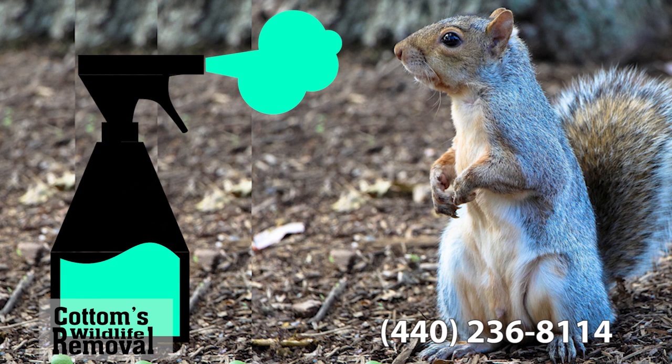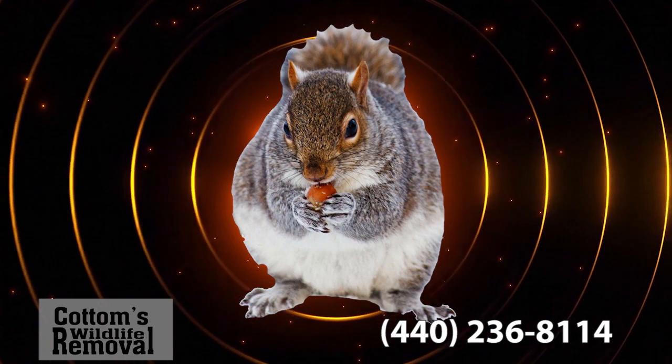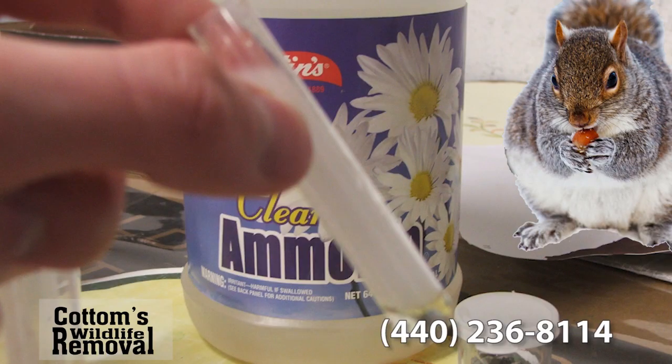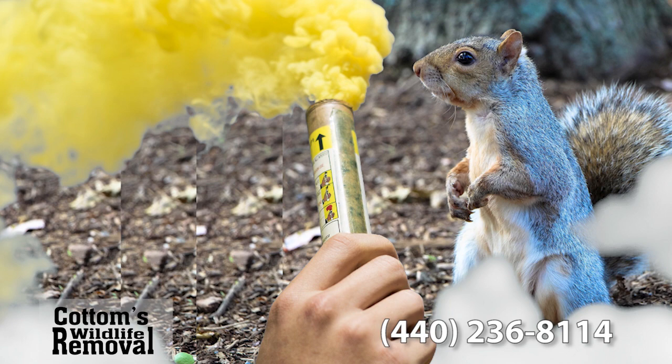They try squirrel control products such as rodent fog or attic repellents, squirrel repellent like ultrasonic squirrel repellers, or wonder how to use ammonia to get rid of squirrels. They use squirrel poison from stores like Home Depot or just-one-bite poison for squirrels. But Cottom's Wildlife Removal highly discourages killing squirrels or smoking them out with squirrel bombs and rodent smoke bombs.